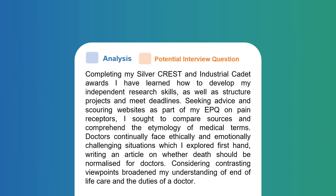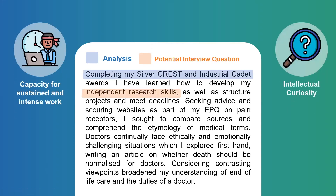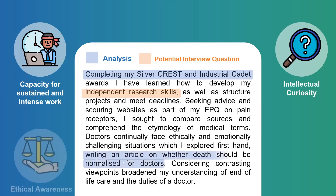I knew I wanted an academic focus on my personal statement because I was applying to Oxford. This was my academic paragraph, where I discussed my super-curricular involvement to further evidence my capacity for sustained work as well as my intellectual curiosity. You can demonstrate this in many ways — you don't need to do a CREST or Industrial Cadet Award. I specifically mentioned my EPQ on pain receptors, which could easily be asked about in Oxford interviews — for example, why pain is important, how receptors discriminate between touch and a painful stimulus, and how this can go wrong in cases of hypersensitivity or hyposensitivity to pain.